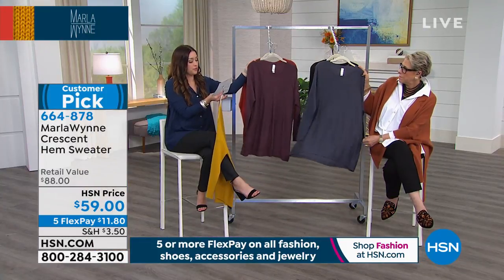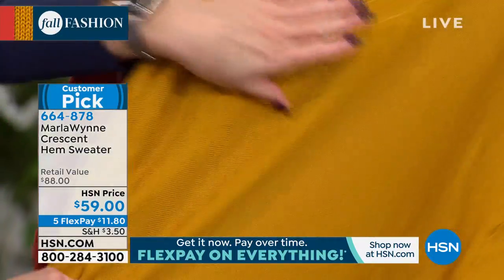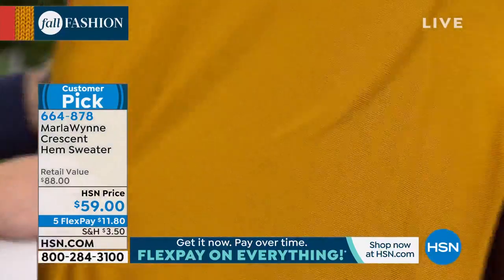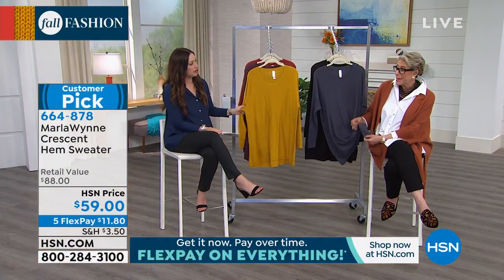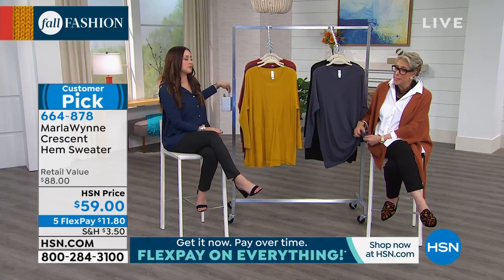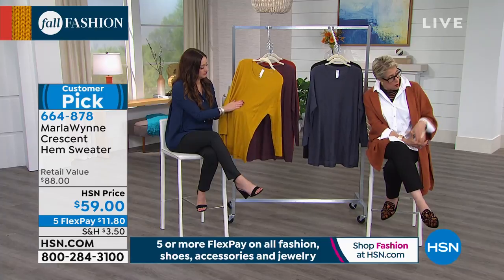Extra small through 3X, 30 and a half inches in the length. The whole idea behind this is to give you a great tunic sweater, particularly for right now. You're going to be able to layer under it and over it as the weather goes on. I love this piece because I can wear it with my leggings. I wanted to give you a sweater you can wear with your skinny jeans or your leggings.